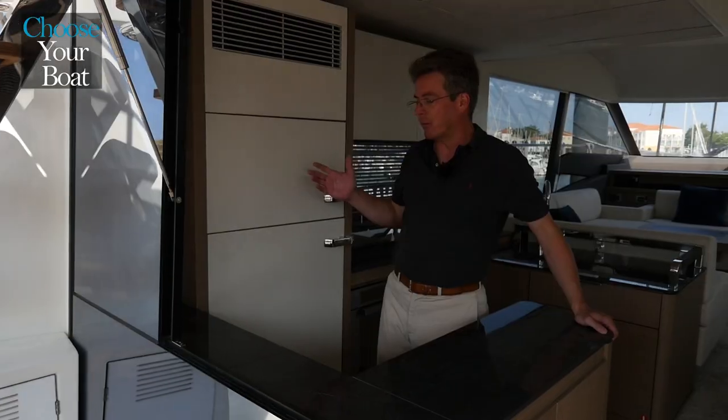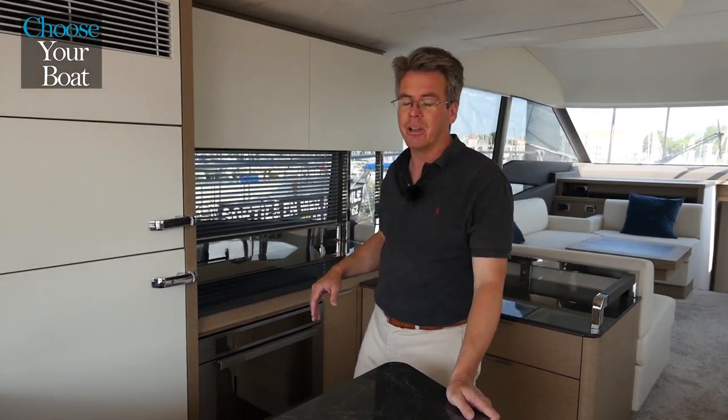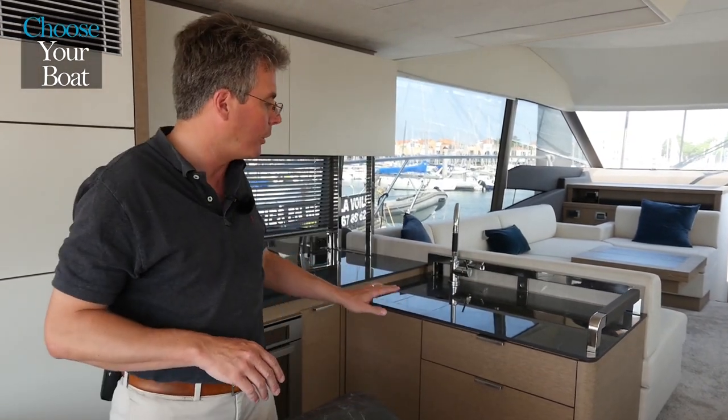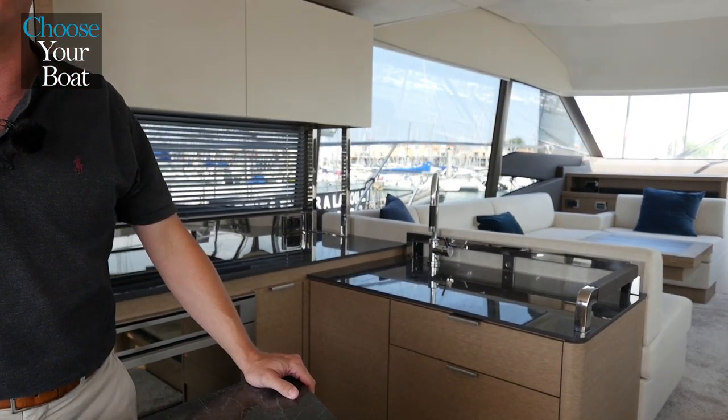It's a fully equipped galley with refrigerator, freezer, microwave oven, induction cooktop. We can do optional dishwashers, and we've got tons of storage for dishes and for plates.